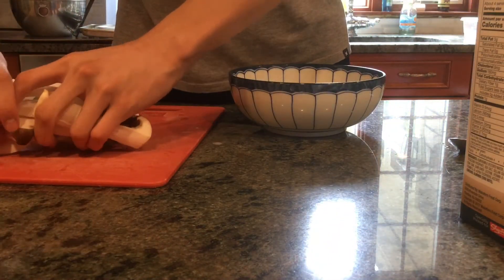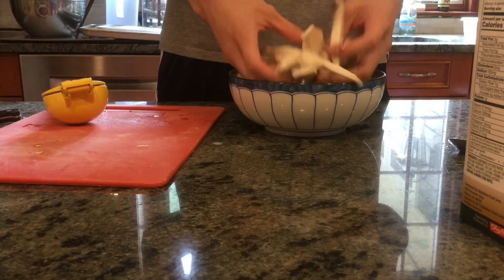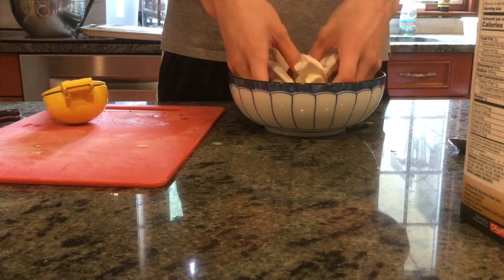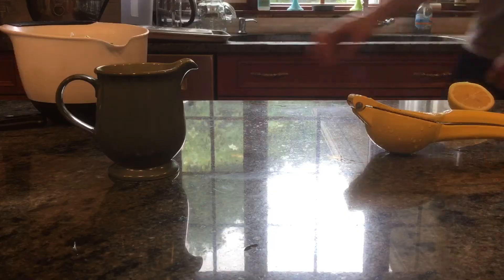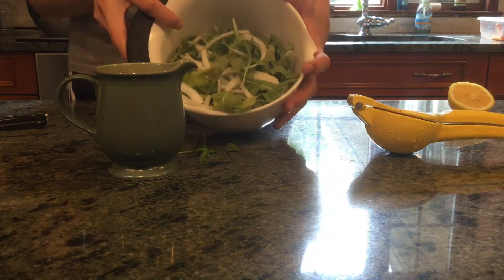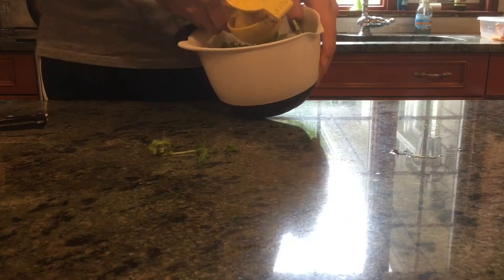I had hoped that by marinating the mushrooms in this mixture, a flavor would be imparted onto them. I also hoped that the acidity of the lemon would be able to penetrate the outer skin of the mushroom, but alas, I didn't catch any hints of lemon in the final product.